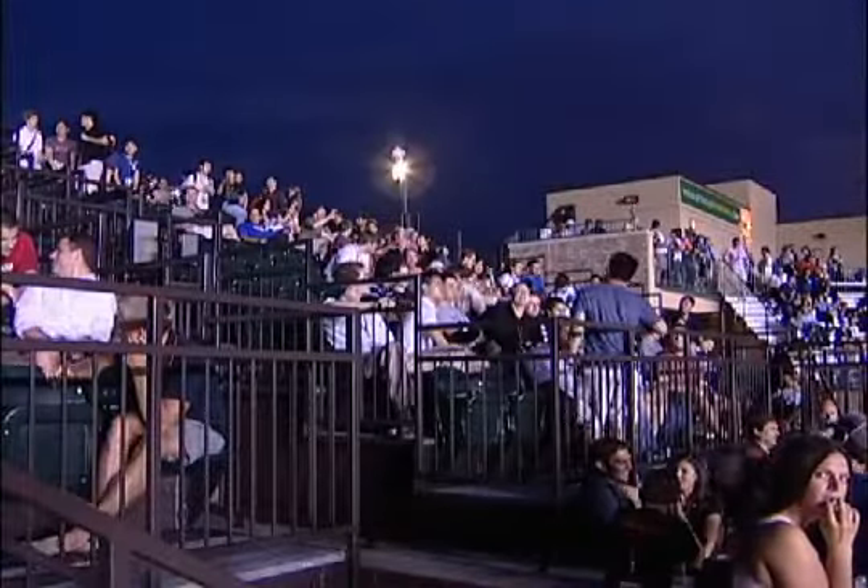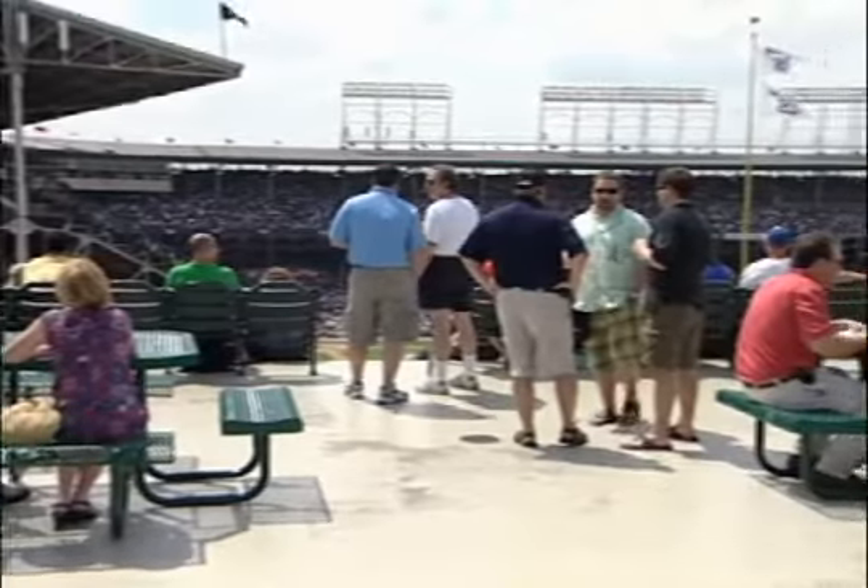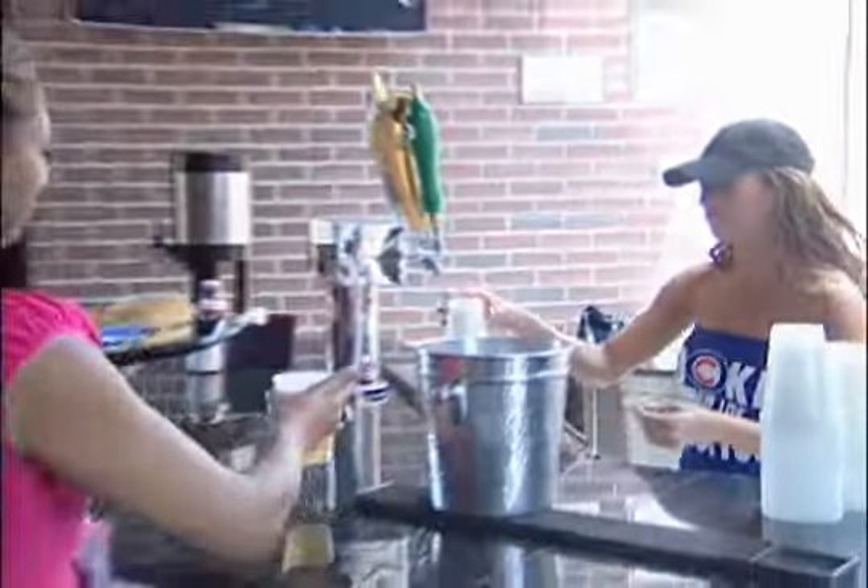The Wrigley Field Rooftop Club offers more extra wide stadium seats than any other rooftop at Wrigley Field, accommodating up to 200 guests. The facility features large tables and a separate bar area on each of the three levels, allowing ample space for you to mingle.